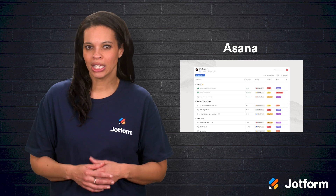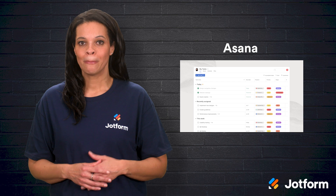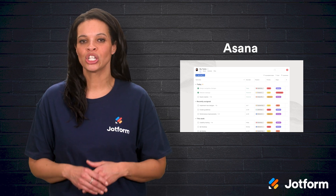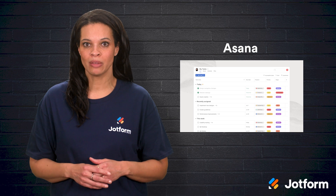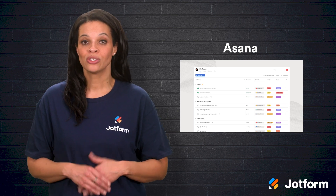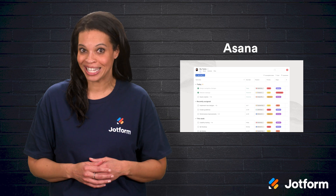If you're working in marketing or HR, you can skip building a new process from scratch by choosing one of Asana's project templates. Everything from campaign tracking to team onboarding can be managed here, so you spend less time juggling multiple apps and more time actually getting work done.